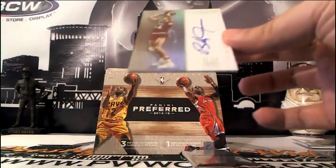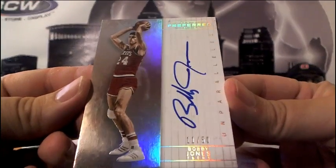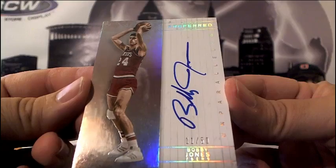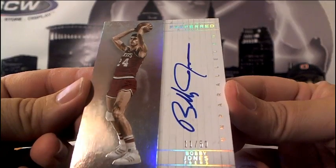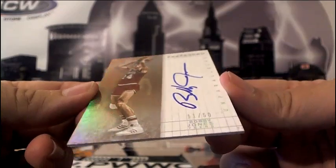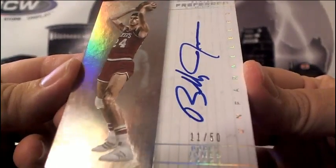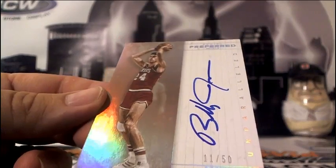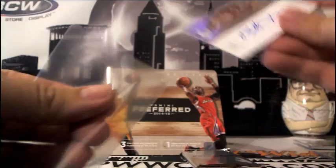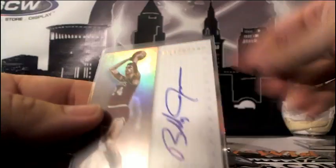And then next up for the 76ers — Philadelphia — Hiroshi, going out to you. This is Bobby Jones, numbered 11 of 50. Bobby J — a little BJ action for the 76ers. Bobby Jones, 11 of 50.